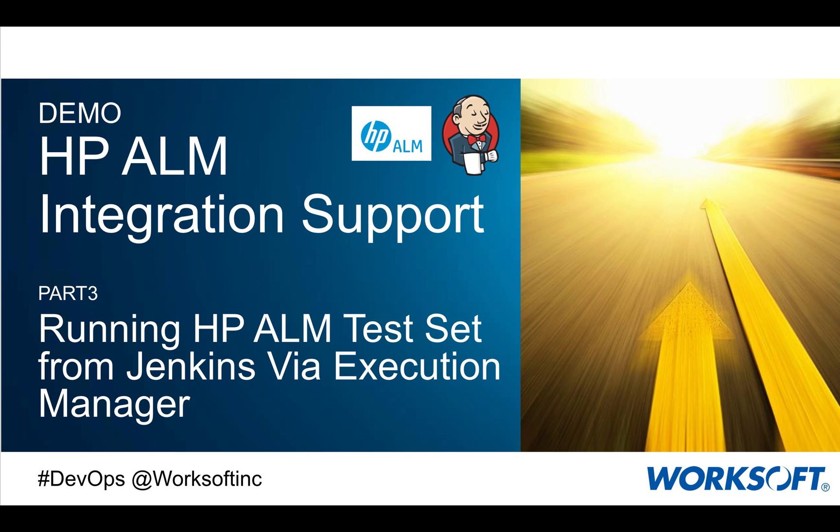Hello. In this short video, I'm going to show you how Worksoft has HP ALM integration support. This is part three in this video series. What I'm going to do now is run my HP ALM test sets from Jenkins via Execution Manager.